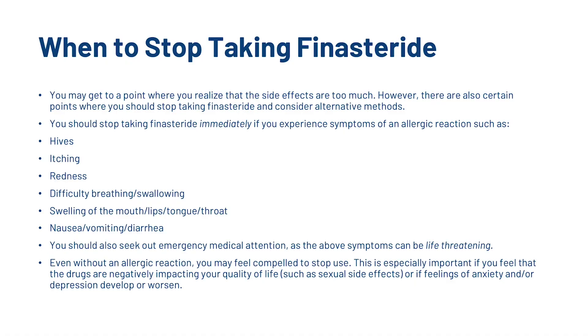So when should you actually stop taking finasteride? You may get to a point where you realise that the side effects are too much. However, there are also certain points where you should stop taking finasteride and consider alternative methods. You should stop taking finasteride immediately if you experience symptoms of an allergic reaction, such as hives, itching, redness, difficulty breathing or swallowing, swelling of the mouth, lips and tongue, or nausea. You should also seek out emergency medical attention as the above symptoms can actually be life-threatening.